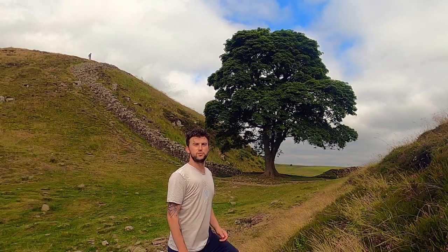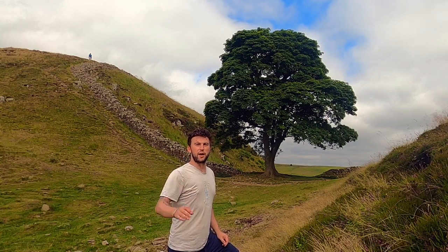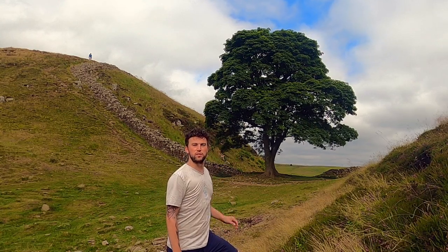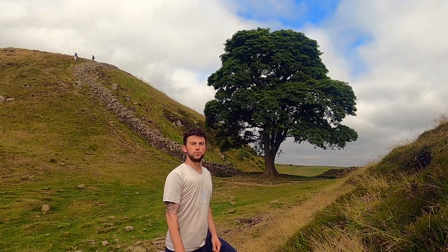Welcome to Hadrian's Wall, built over 2,000 years ago by the Roman Empire, stretching over 60 miles on the two coasts of the United Kingdom, separating the Empire and the Barbarian lands to the north. Join me on this epic journey over four days, covering the greatest stretch of the wall and the most beautiful landscapes of Northern England.